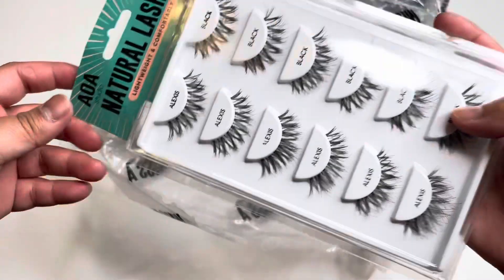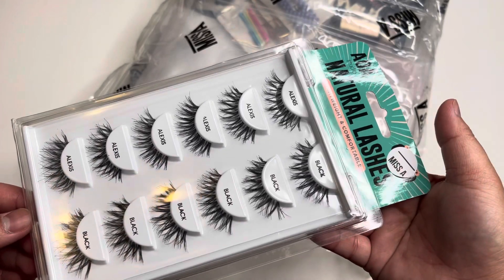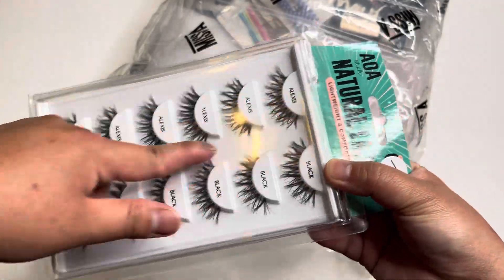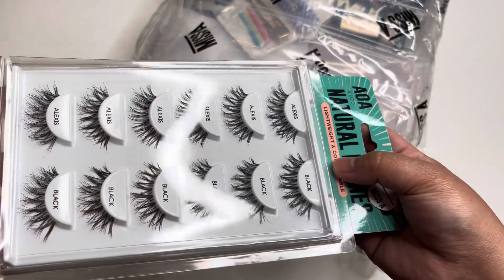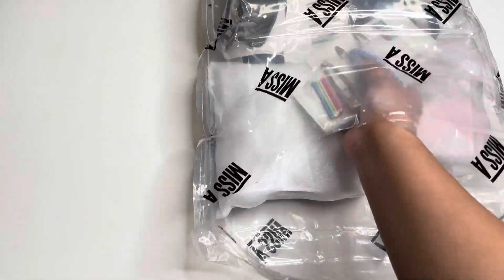Then I bought one of my favorite style, this is the Alexis, and it's like seven dollars for six of them — still very affordable. I love this one, very natural. I love how it looks whenever I do my makeup looks. And then I also have more hair clips here.